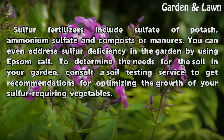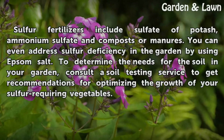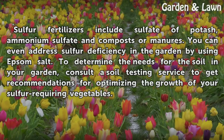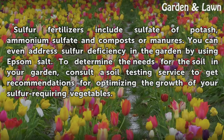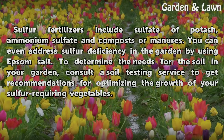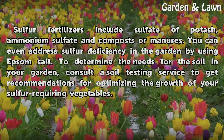Sulfur fertilizers include sulfate of potash, ammonium sulfate, and composts or manures. You can even address sulfur deficiency in the garden by using Epsom salt. To determine the needs for the soil in your garden, consult a soil testing service to get recommendations for optimizing the growth of your sulfur-requiring vegetables.